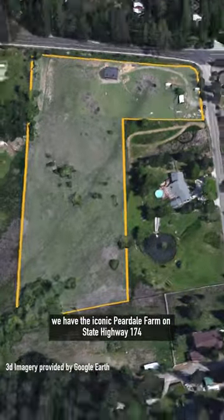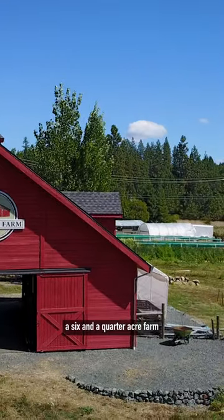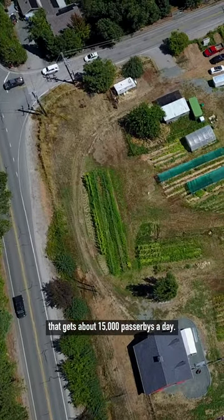For sale today, we have the iconic Peardale Farm on State Highway 174, a six and a quarter acre farm that gets about 15,000 passerbys a day.